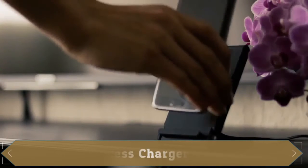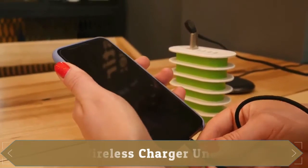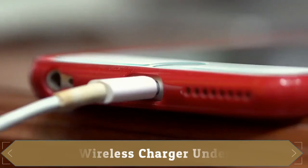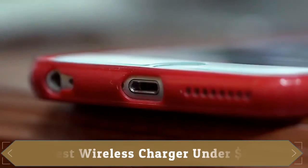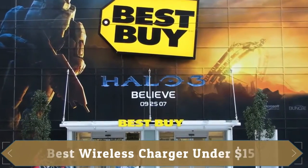Wireless charging allows you to just drop your handset devices onto the charging dock and things get to work without having to plug anything into your phone, which is significantly easier than traditional wired charging. Today we will share with you 3 best wireless chargers available under $15.